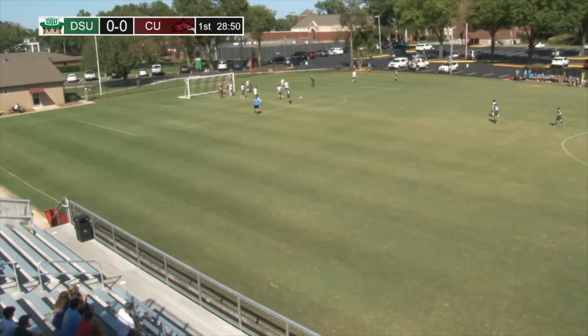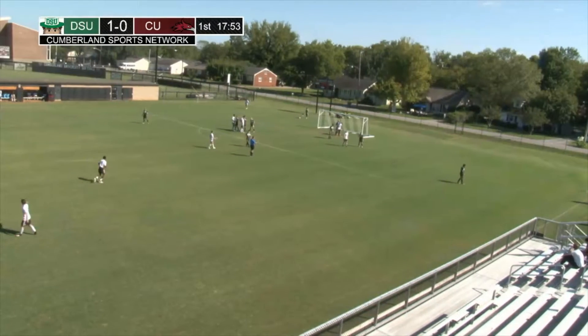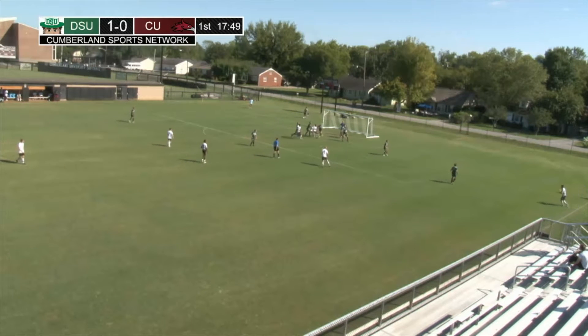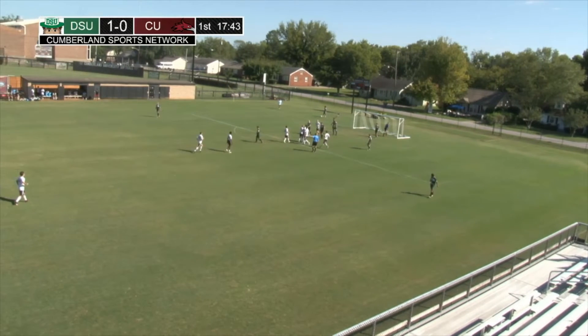Now one comes crashing outside, and Amario will fire a shot and get a goal. And that's a Cumberland goal by Tyler Watson off an assist by Morinzoni.